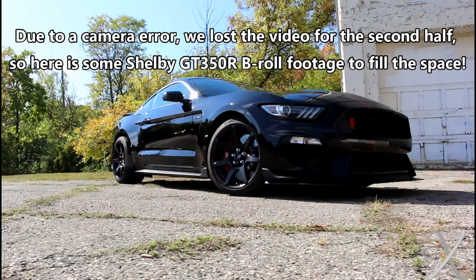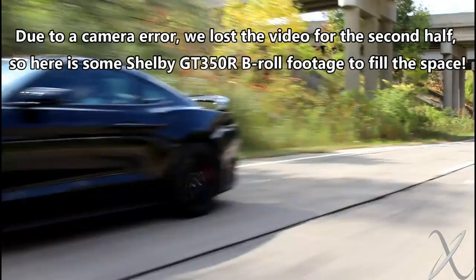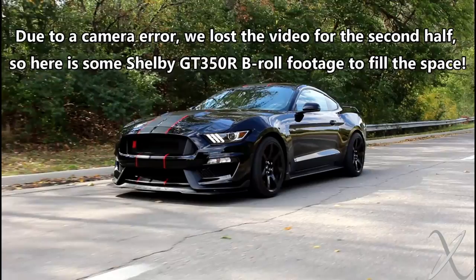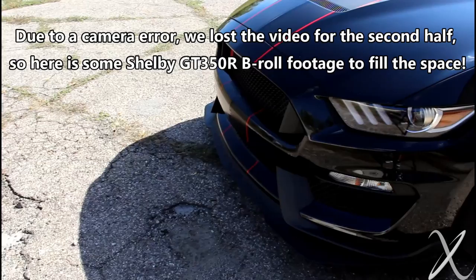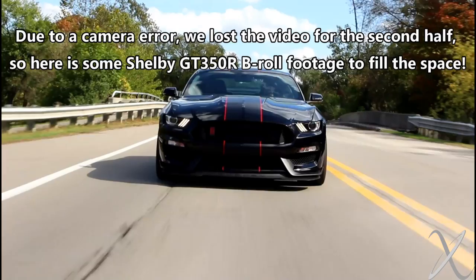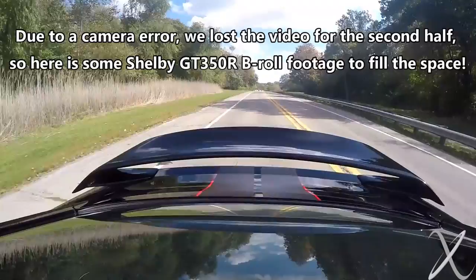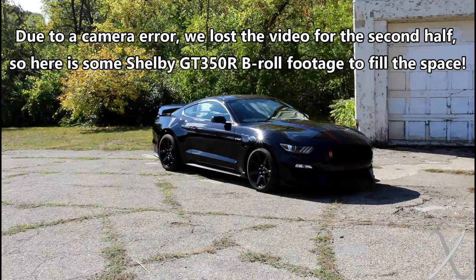Your biggest issue is finding one at sticker. Once the GT500 launches you don't think the 350 will drop? It's steadily falling already. Most people are going to want the 500 over the 350, but most people can't get a 500 because they're making a limited amount. They only made 500 Rs in '16 — only made 1,017, roughly. They made only around 400 this year.